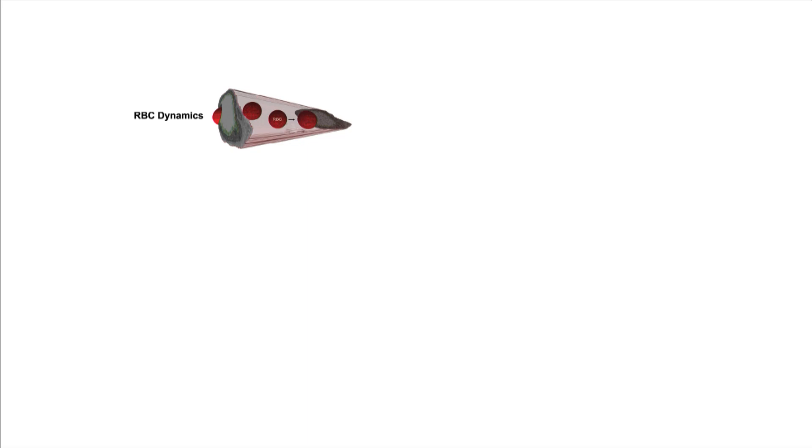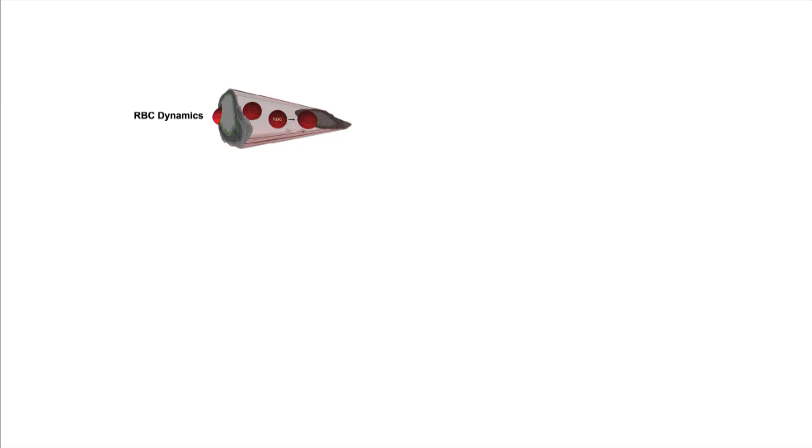When you change that hydroxyl group, you change the charge and polarity on the surface of your cells. This could influence red blood cell dynamics — how red blood cells flow through microvessels. Changing the surface sialic acids also changes membrane hydrophobicity, which could influence how oxygen gets from hemoglobin in the red blood cell across the diffusion barriers — the carrier-free region where oxygen is not bound to hemoglobin or myoglobin. The myofiber also has a glycocalyx on its surface, so this could influence how oxygen is taken up by the myofiber.